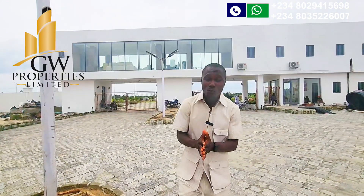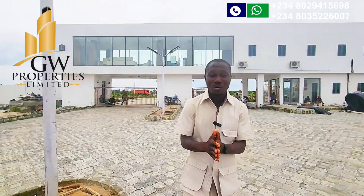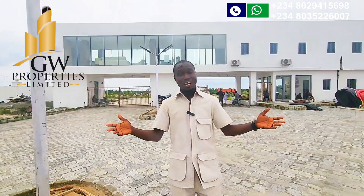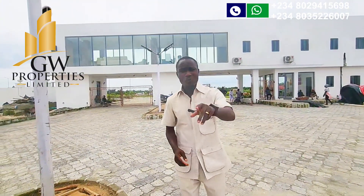Let me help you — if you miss any other estate along the Lekki Expressway, don't miss this one. If you have not added any of this property to your real estate portfolio, it's an opportunity to do so right now.